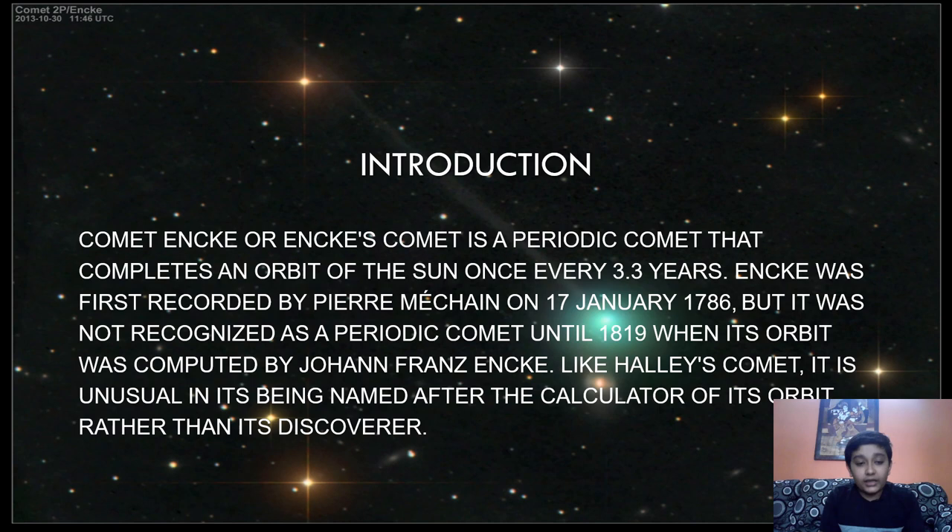After Encke calculated the orbit, the comet started to gain more importance. Like Halley's comet, it is an unusual thing that the comet was named after the calculator of its orbit. It had to be named by Pierre Méchain, the original discoverer, but instead it was named after Johann Franz Encke — just as Halley's comet was named after the calculator of its orbit.